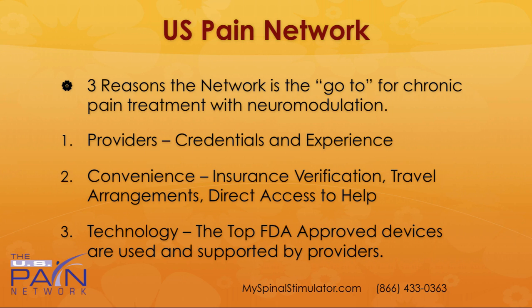I want to leave you with three reasons that US Pain Network is the go-to for chronic pain treatment with neuromodulation. All the providers in the network have amazing credentials and experience — a lot of them are double board certified, have been doing these for years, and are very experienced with the latest devices including high-frequency stimulators. Also, if you have a stimulator that has failed, many times you can replace it with one of the high-frequency ones and get back to amazing activities due to the pain reduction. For convenience, our network will do insurance verification, help with travel arrangements and direct access to getting you in fast with our providers. Our providers are well-trained on the latest technology with the top FDA-approved devices, and you won't have to settle for ten-year-old technology.